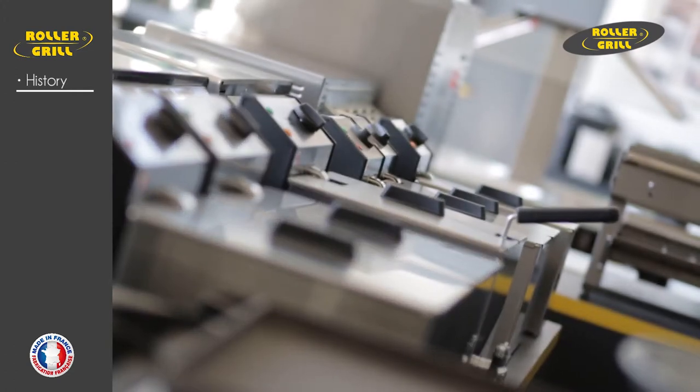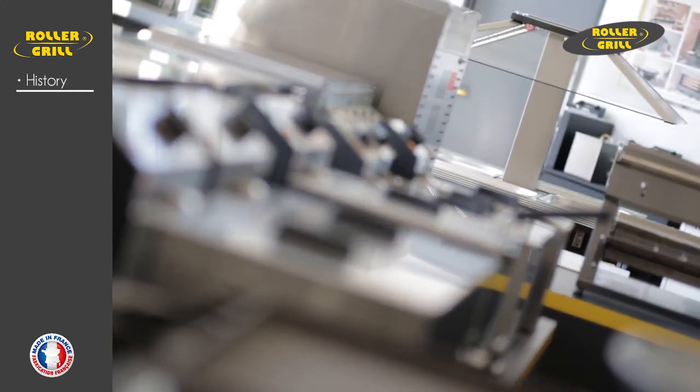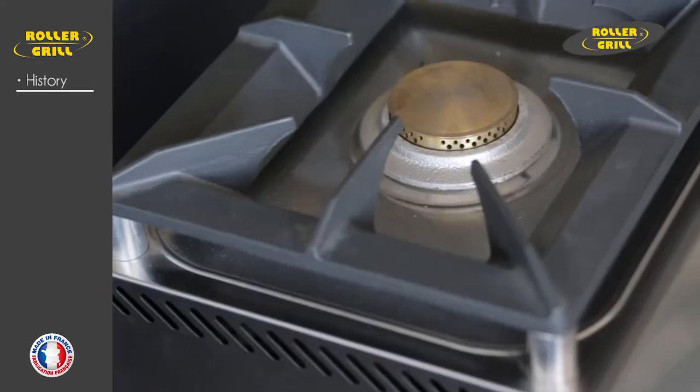Twenty years later, Rollergrill International is now the leading manufacturer in Europe for commercial catering equipment.